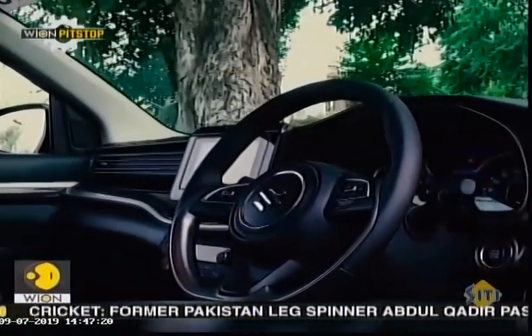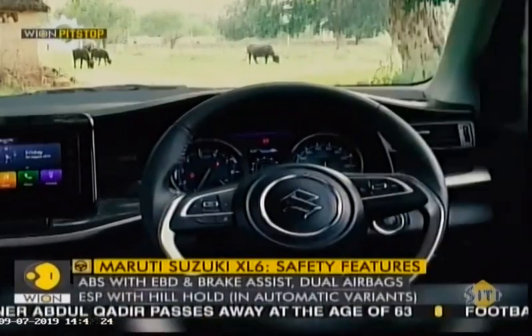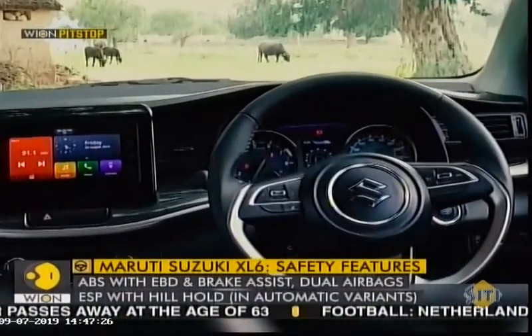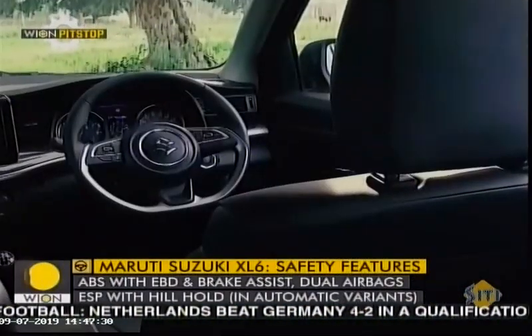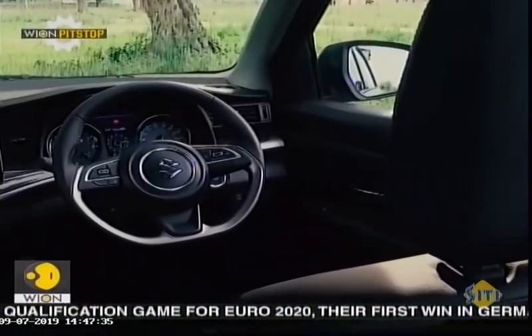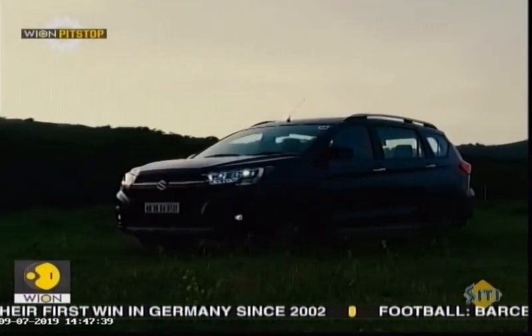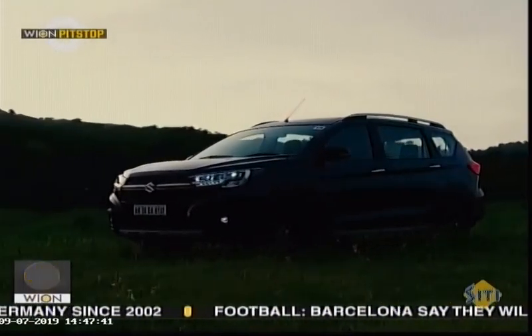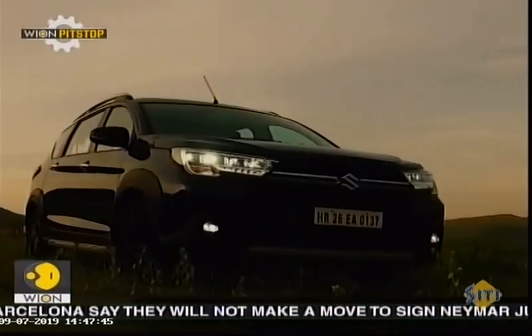It gets dual front airbags, ABS and EBD as standard, and some extra features like electronic stability program and hill assist in the automatic variants. However, curtain airbags have not been offered even in the top variant or as an optional extra. This is a big disappointment because when you are positioning the XL6 in the premium category, people start expecting such safety features.